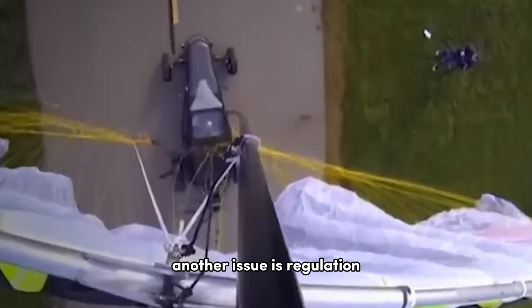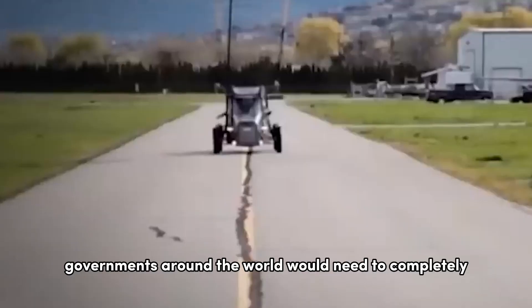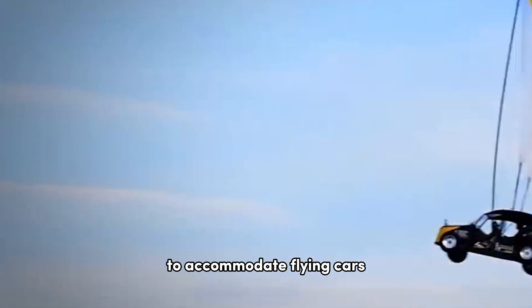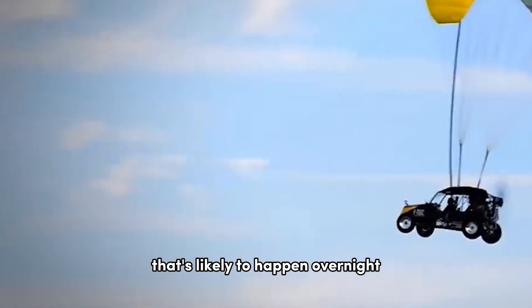Another issue is regulation. Governments around the world would need to completely overhaul their transportation laws to accommodate flying cars, and that's not something that's likely to happen overnight.